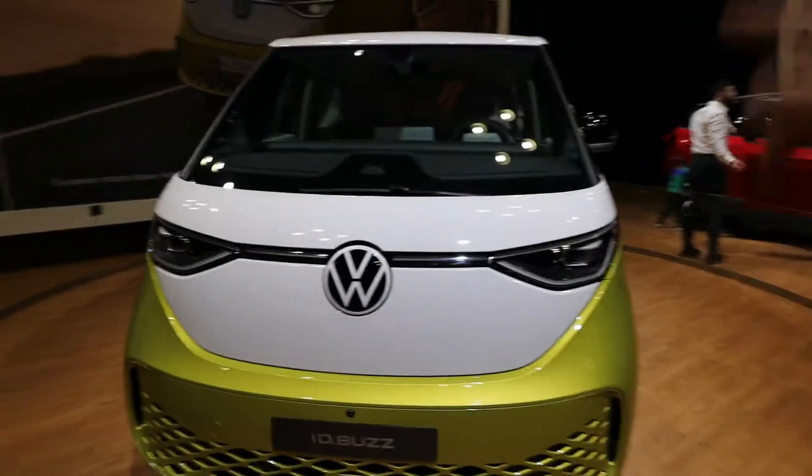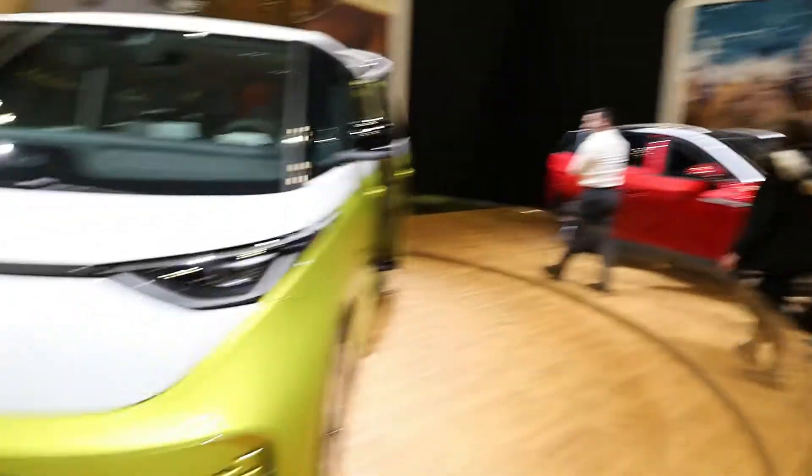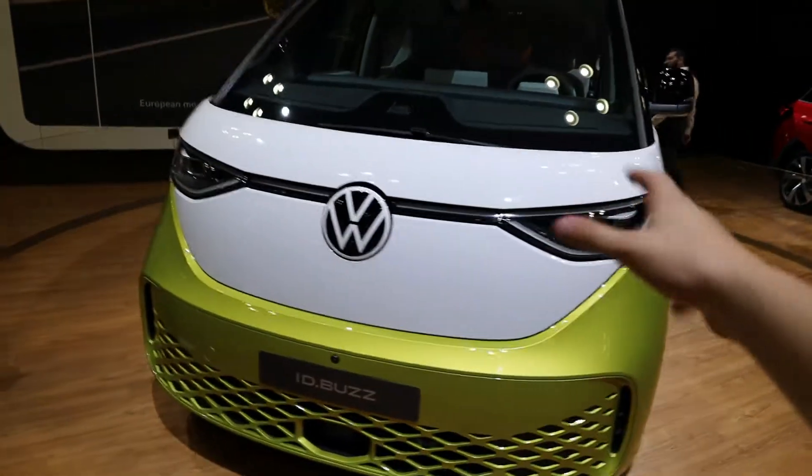This is fully electric. This one specifically is rear-wheel drive and it has the same exact drivetrain as the ID4 over there. Really cool design.